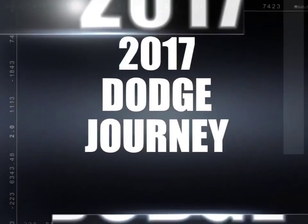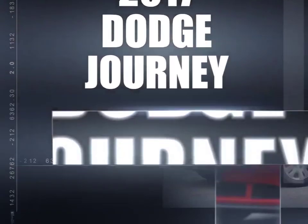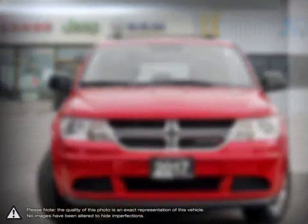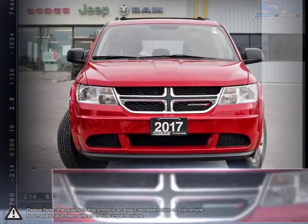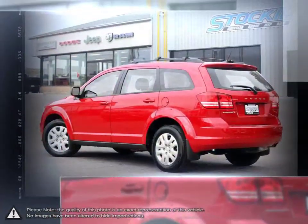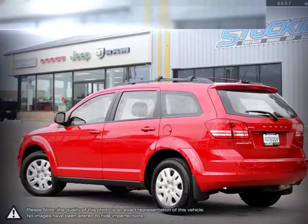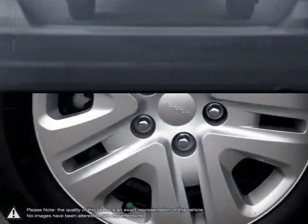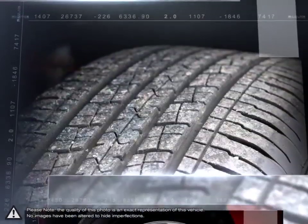Today we're looking at a 2017 Dodge Journey. The Dodge Journey is a versatile crossover SUV that offers all the capabilities and practicality of an SUV for the affordable price of a compact car. For its low starting price, the Journey is difficult to beat. Inside is filled with high-quality build materials, clean and modern designs, and easy-to-use tech.